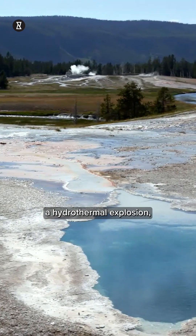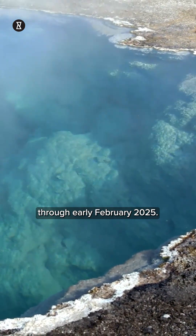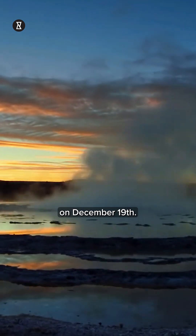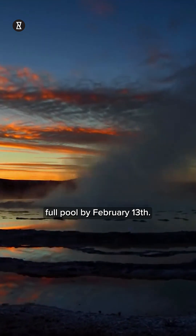It blew — a hydrothermal explosion cracking the surface from late December 2024 through early February 2025. Satellite images show nothing on December 19th, just a depression by January 6th, and boom — full pool by February 13th.